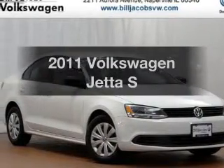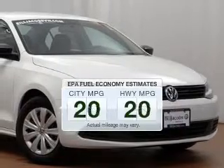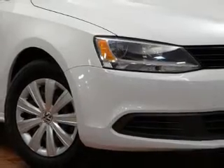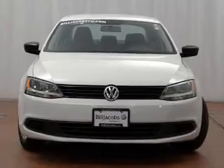Presenting the 2011 Volkswagen Jetta — this is the set of wheels you've been looking for. In the city or on the highway, you'll spend less time at the pump with this fuel-efficient vehicle. The powertrain includes front-wheel drive with an efficient four-cylinder engine, driven by a six-speed automatic transmission.